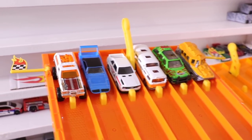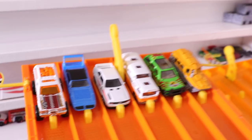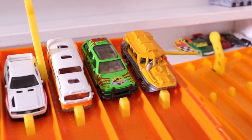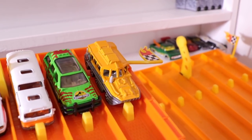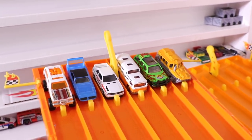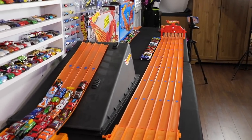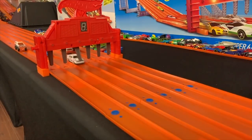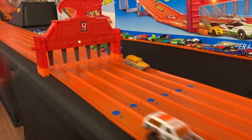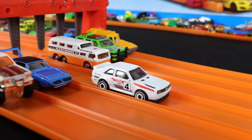Race six lineup — for Hot Wheels: the Chevy Blazer, the Dodge Daytona, and the Audi Sport Quattro. For Matchbox: the Tour Bus, the Ford Explorer from Jurassic Park, and the Duck Duck — the half water, half road car. Hot Wheels finally gets on the board! The Audi Sport Quattro takes the win and moves on for the Hot Wheels team.